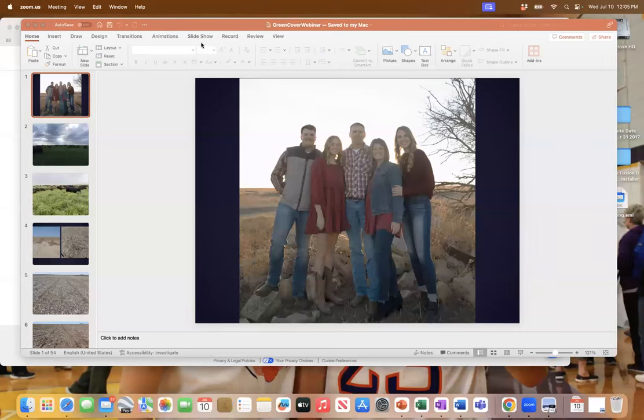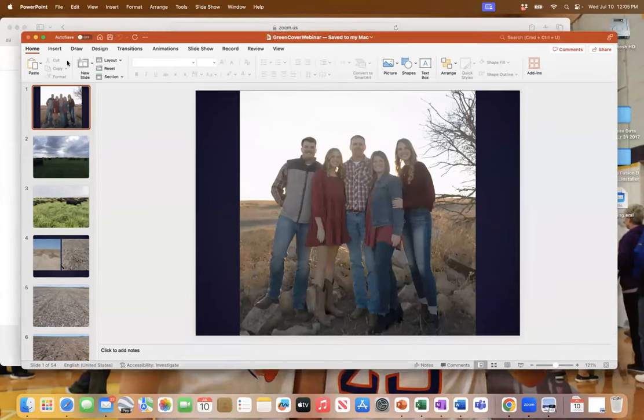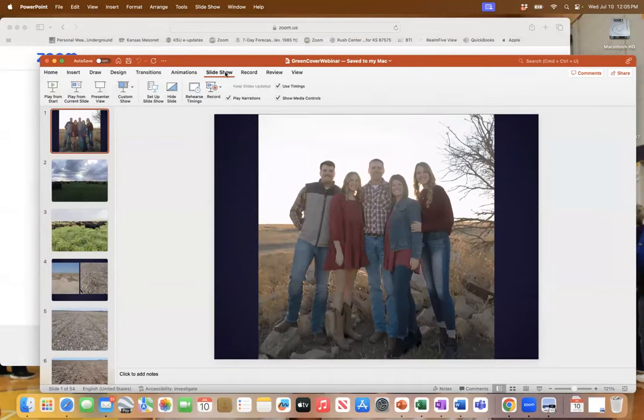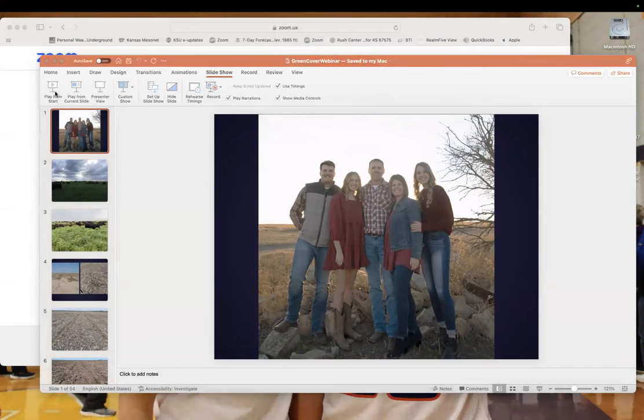When you wrap that up, I'll come back on and we'll have a discussion. Please, folks, ask your questions — put them in that Q&A box and we will discuss those as we're getting going here.